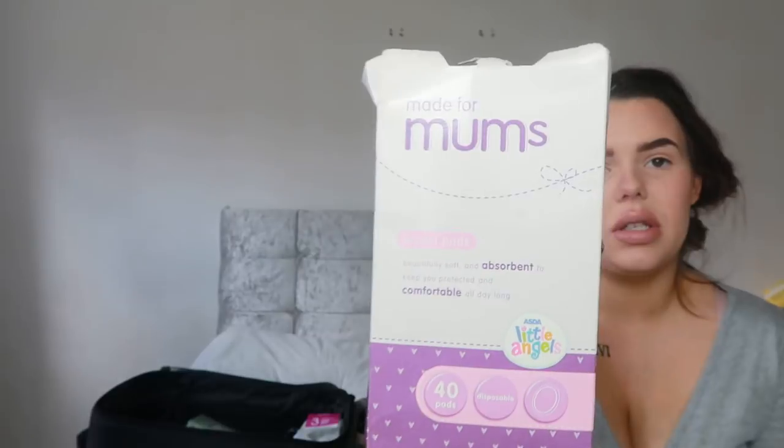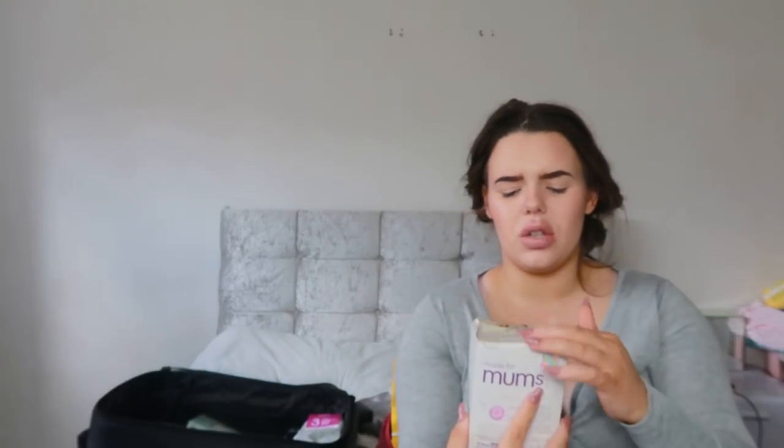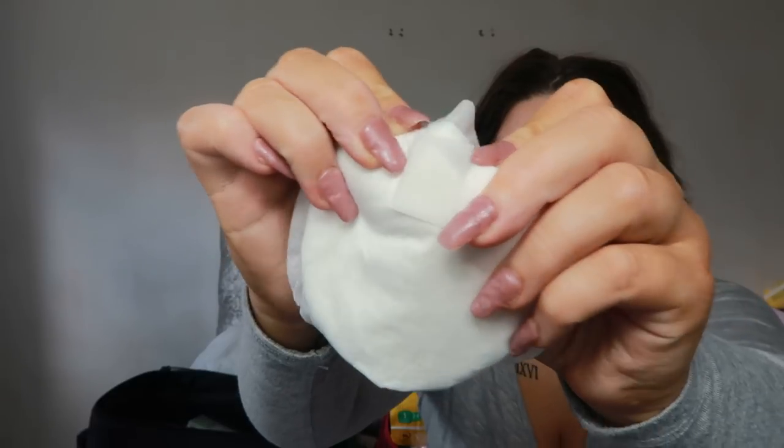Breast pads - I've just put these into my toiletry bag because I didn't want to take a massive bag. I didn't really wear breast pads with Eve Rose if I'm honest. I got these 'Made for Mums' breast pads - I actually bought these before Eve Rose but never used them, so I'm going to use them this time. What I love about these ones is they have a sticky thing at the back so they actually stick to your bra and don't fall out. I think they were about £1.50-£2 for 40 pads.